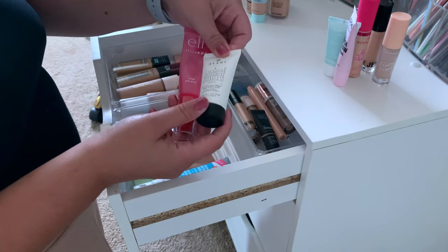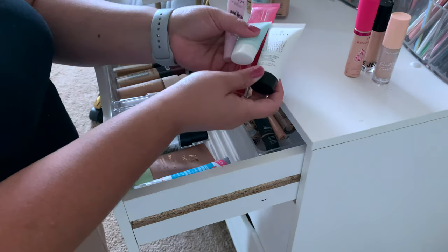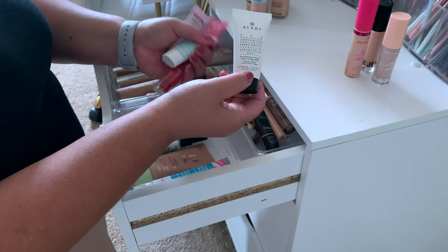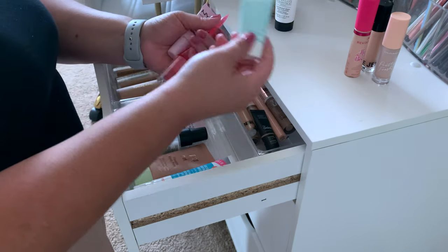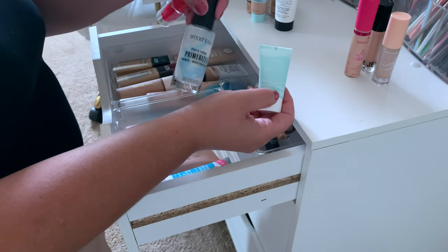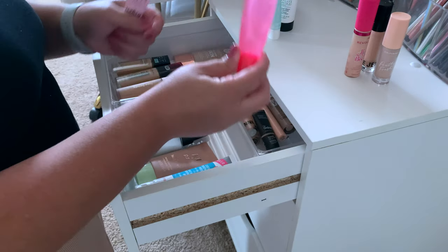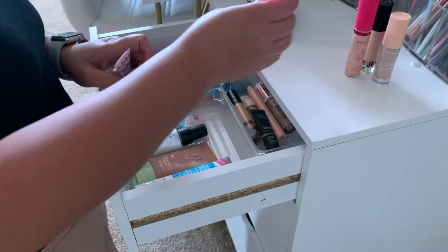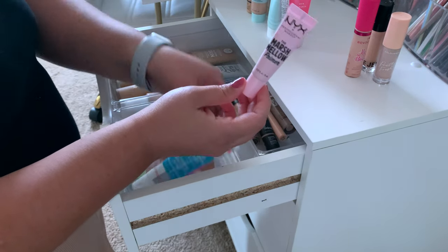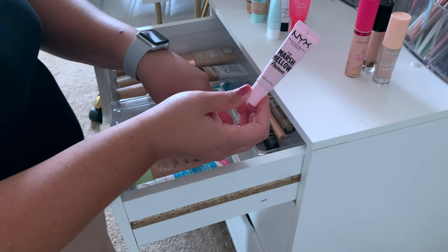All these primers I'm getting rid of just because I don't use them or I have favorites from other brands. This one I feel like ended up breaking me out. This little quench one — I have my primerizer which I'm really going to try to use up since it was expensive. The Jelly Pop Primer, as much as I love it, it really does make me break out. And the Marshmallow Primer — I can just use my other ones, so that's why I'm getting rid of that one.